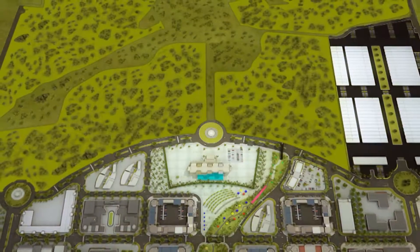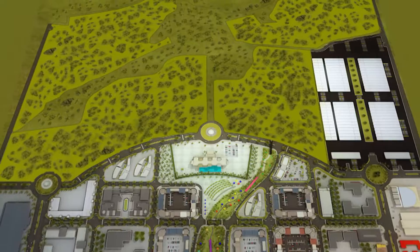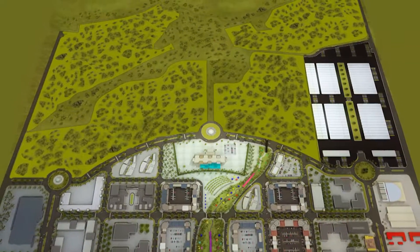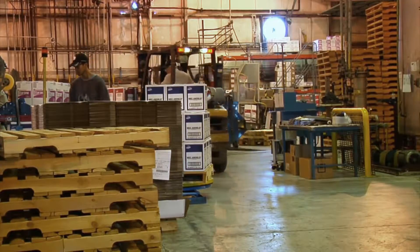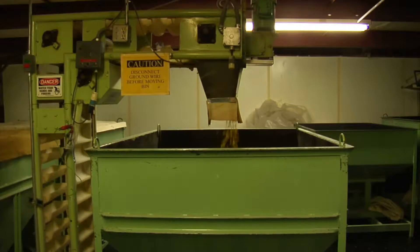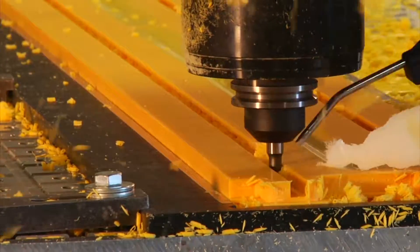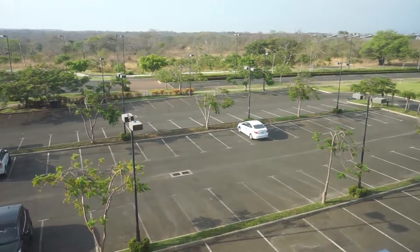There is 5.5 million square feet of available land for sale for industrial and commercial use, ideal for light and advanced manufacturing of products such as clothing, electronics, food, medical supplies, plastics and more. Lots can be divided and built to suit.